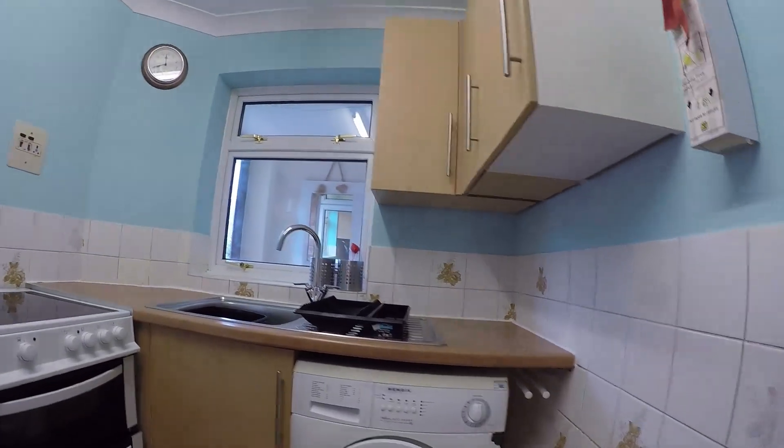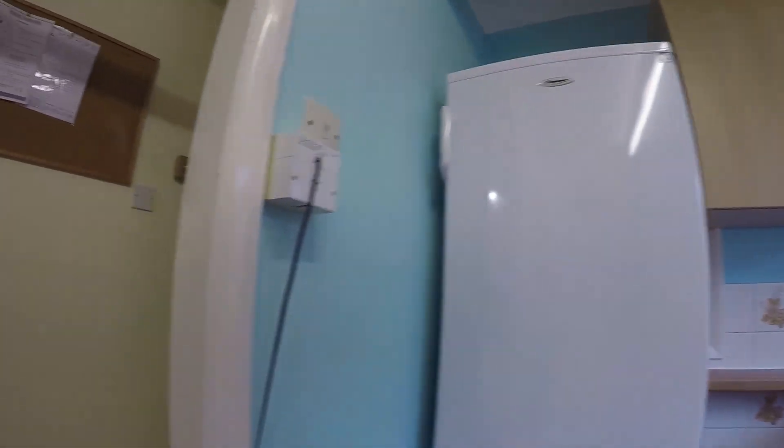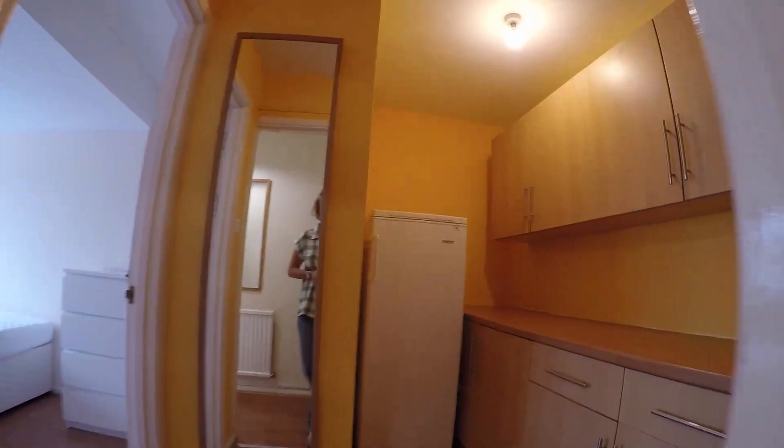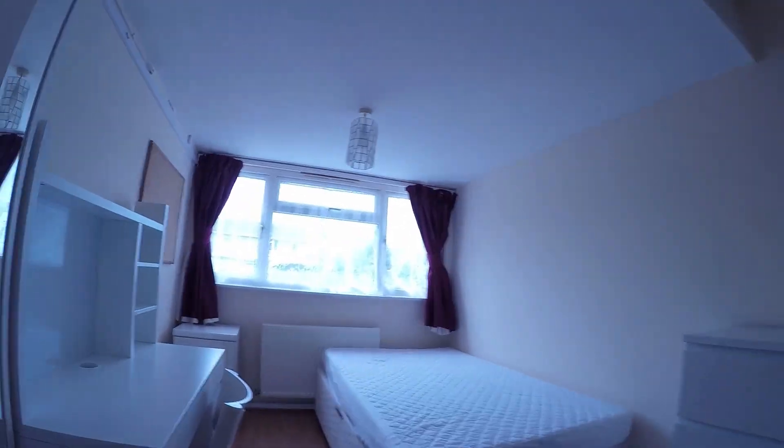In the kitchen we have a washer and a fridge. And just opposite this we have a utility area with a freezer and further cupboard space, which is just beside the final bedroom.